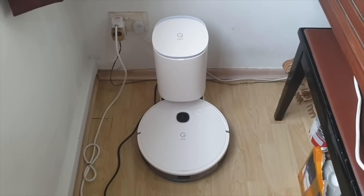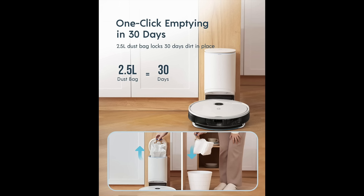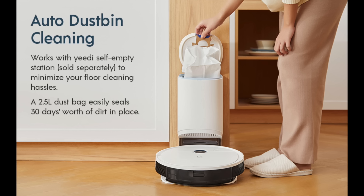The Yeedi Vac Station allows users to set the robot vacuum to return to the dock, which has a built-in external large 2.5 liter dust bin. With 2.5 liters of external dust storage, the robot vacuum can be left to self-empty and self-maintain itself for up to 30 days of dirt without you having to empty it daily, making life more convenient and hassle-free.